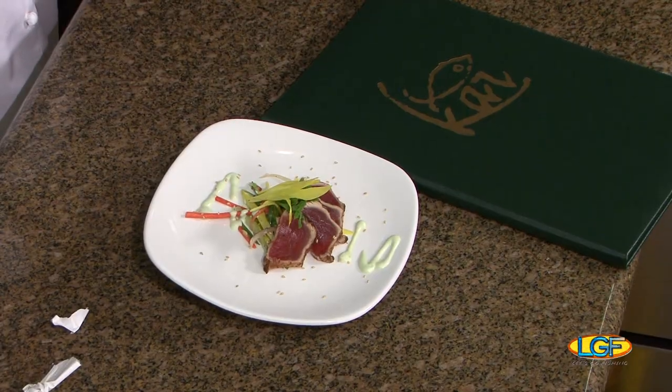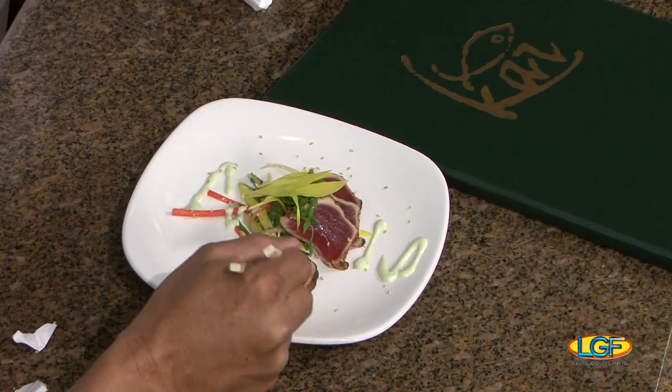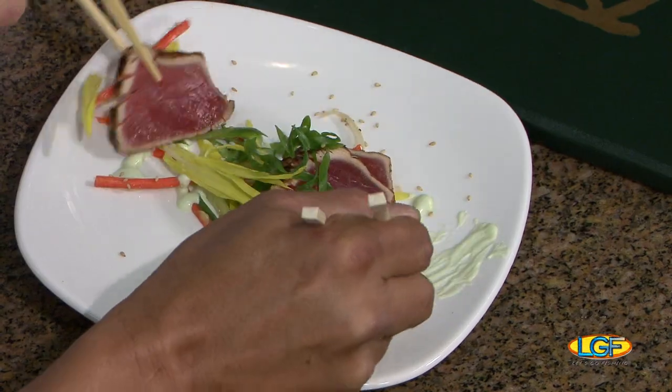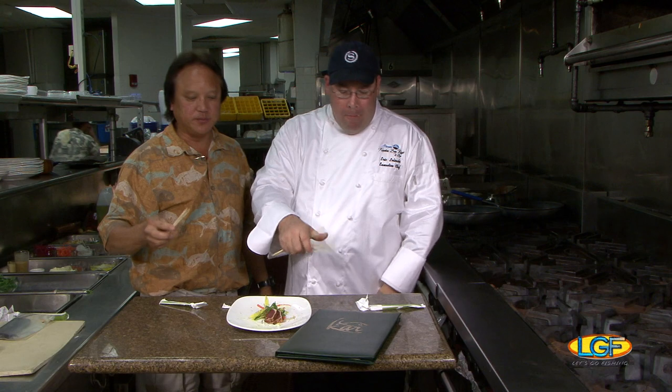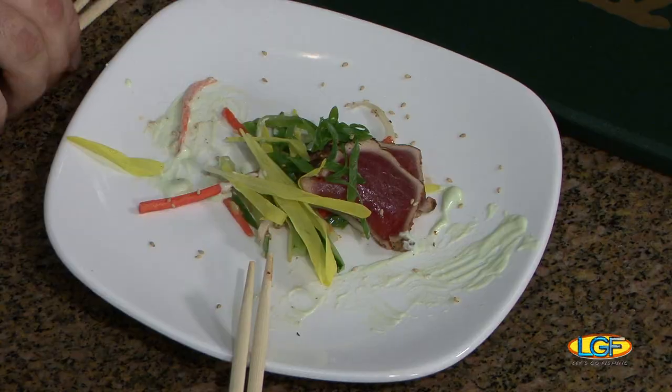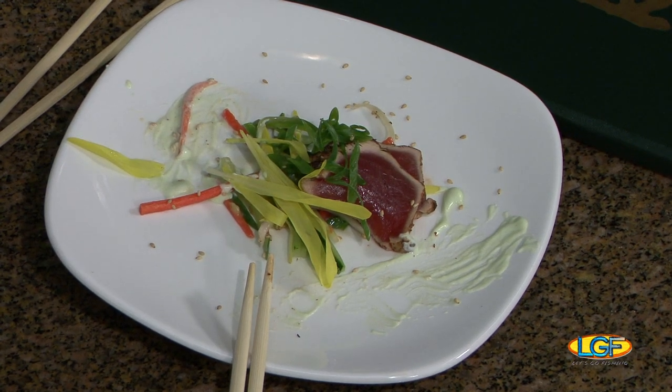Chef, thank you always for the aloha that you extend to all of us. This looks great — I love that wasabi mayonnaise. Nothing like fresh Big Island ahi! Thanks for being on the show. We want to say thank you to everybody who participated with the program. It'll only be about a week and we'll see you next time on Let's Go Fishing. Come on, have another piece!